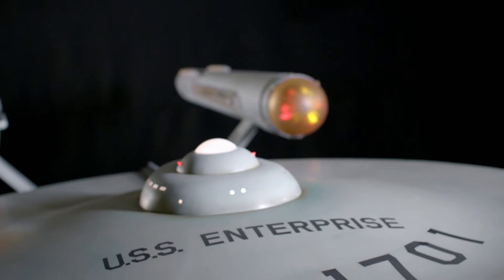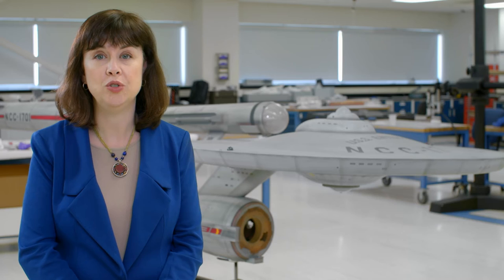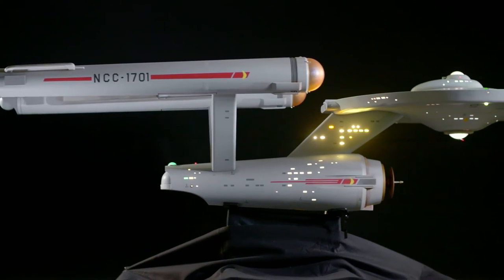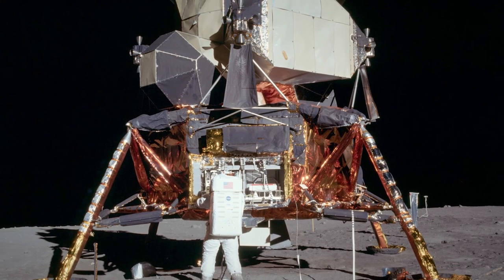it is the Star Trek Starship Enterprise studio model. We want to make that connection between the ways that people imagine what it could look like to live and work in space, and the real technologies and engineering that actually got people into space.